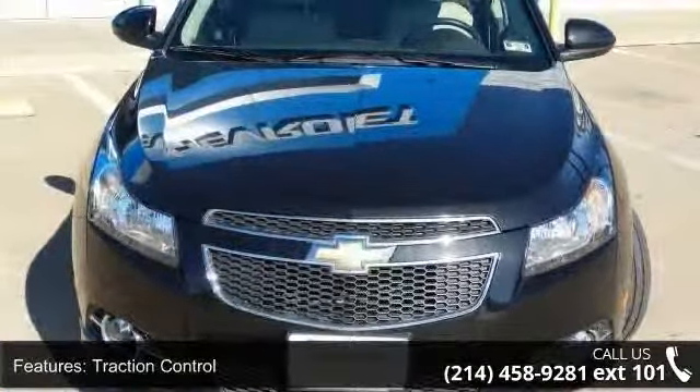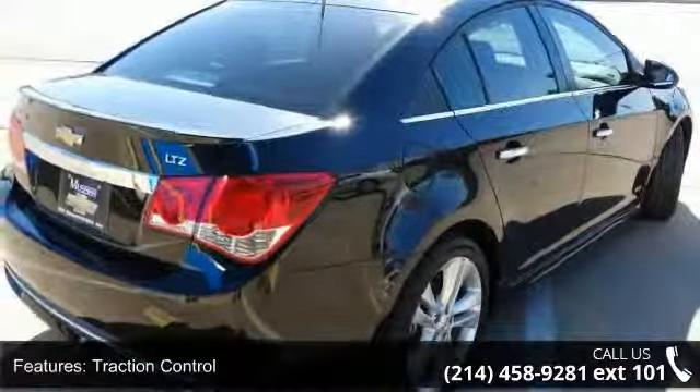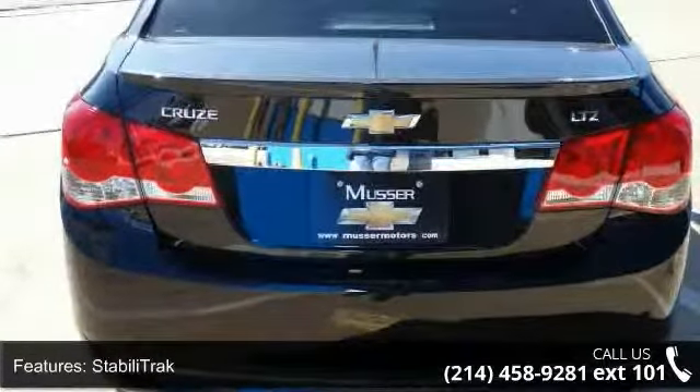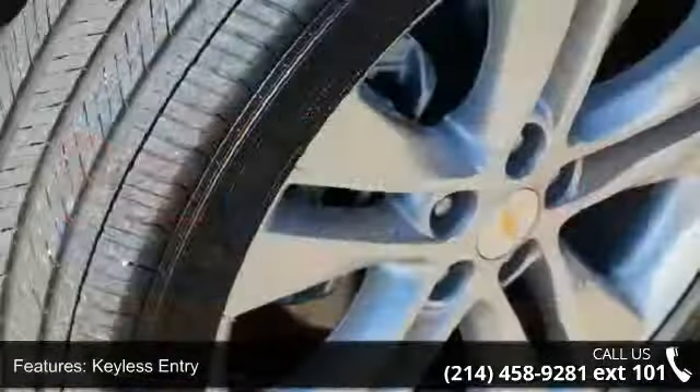Enjoy these notable features: traction control, stability track, keyless entry, keyless start, air conditioning, power windows, power door locks, cruise control, power steering, and tilt and telescoping wheel.